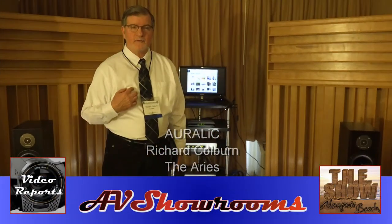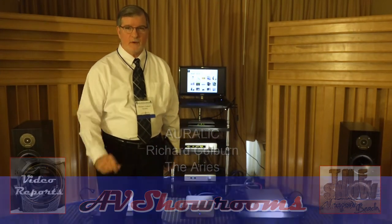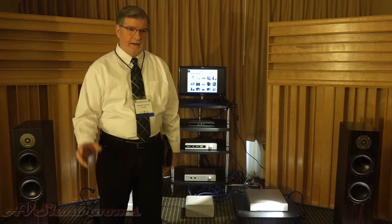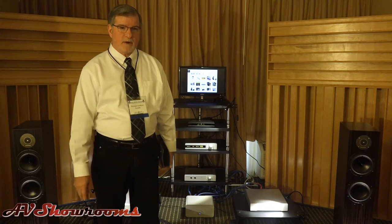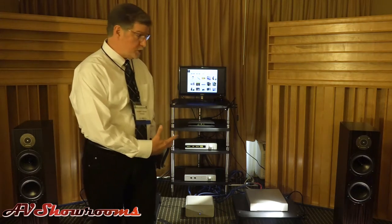Good morning. Richard Colburn here from Auralik. We're coming to you from The Show in Newport Beach. We're sharing a room this weekend with our local dealer, Brooks Burdan Limited from Monrovia, and this is the system we're showing.